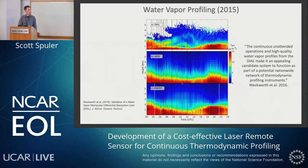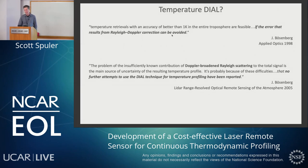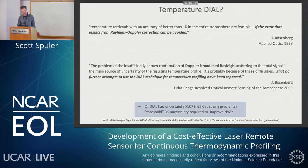A quote from the paper says the continuous unattended operations and high-quality water vapor profiles from the DIAL make it an appealing candidate to function as part of a potential nationwide network of thermodynamic profiling instruments. I will say that the radiometers are measuring water vapor and temperature while this instrument was just measuring water vapor at the time. So that got us thinking — is there a way to try to measure temperature with a very similar system? Can we use DIAL, use that elastic scatter, stay with the same semiconductor LIDAR architecture and work towards temperature? So we went back and looked at what the community had done in the mid-90s. It seemed temperature retrievals with an accuracy of better than one Kelvin in the entire troposphere are feasible if the error from Rayleigh-Doppler correction can be avoided — this is Jens Busenberg.